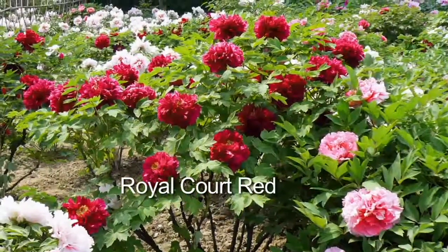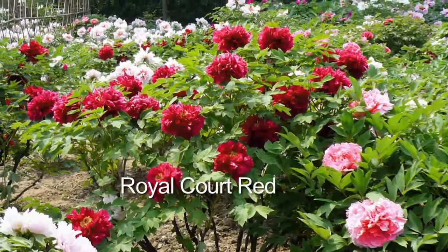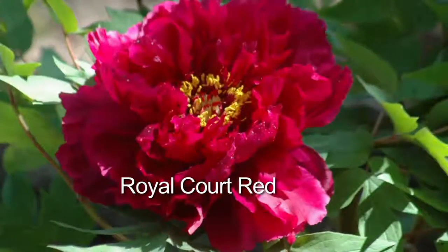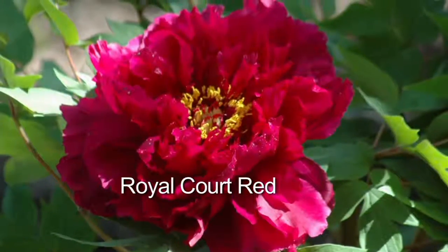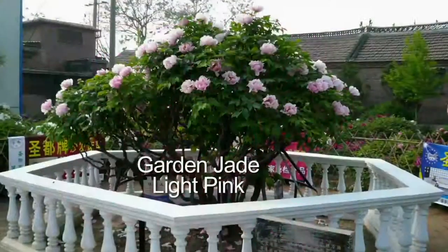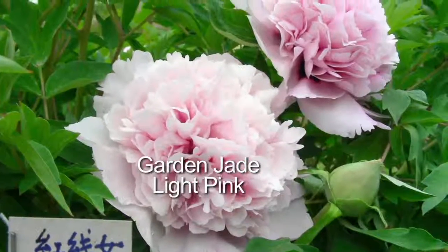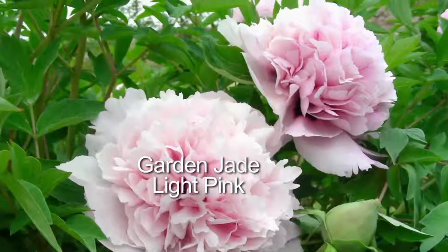They are on either side of my arbor gates next to my climbing roses. I have to tell you a story. Last spring, I came out and everything was still pretty green. The flowers hadn't come out yet, and I looked clear across, about 50 yards across my yard at my arbor gate.